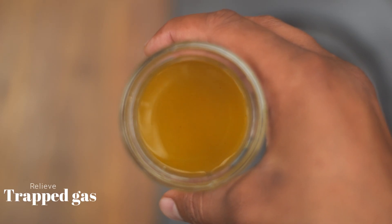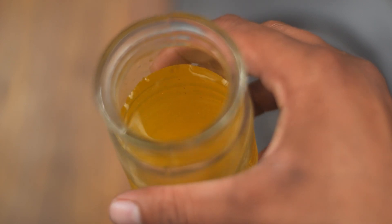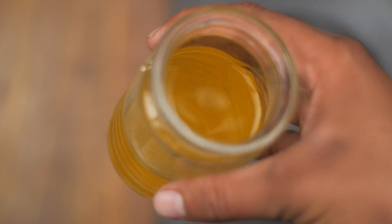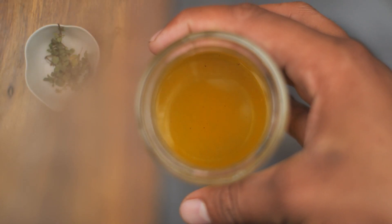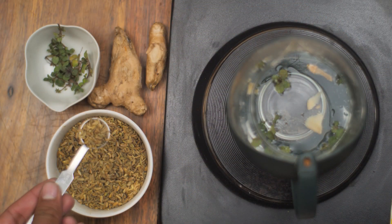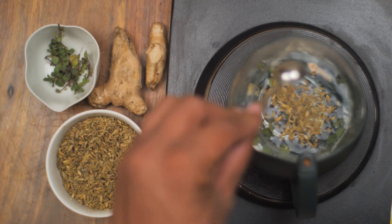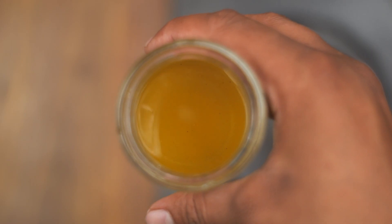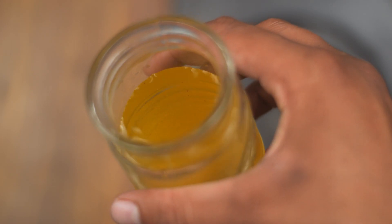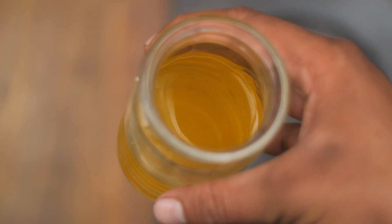Trapped gas can feel like a stabbing pain in your chest or abdomen. The pain can be sharp enough to send you to the emergency room thinking it's a heart attack or an appendix or gallbladder issue. Producing and passing gas is a normal part of digestion, but when a bubble of gas gets stuck inside you, you want to relieve the pain as fast as possible, and if you have other symptoms, it's a good idea to find out what's causing the pain.